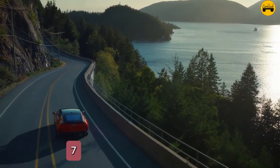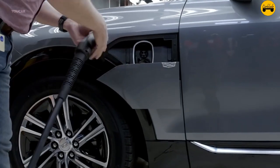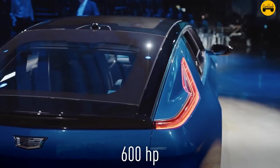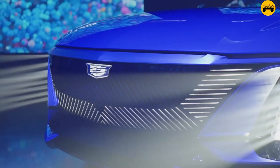Number 7: Impressive range and charging. The Celestiq offers a competitive electric range, estimated to be around 300 miles on a full charge, with DC fast charging capabilities that allow it to regain up to 200 miles of range in about 30 minutes.